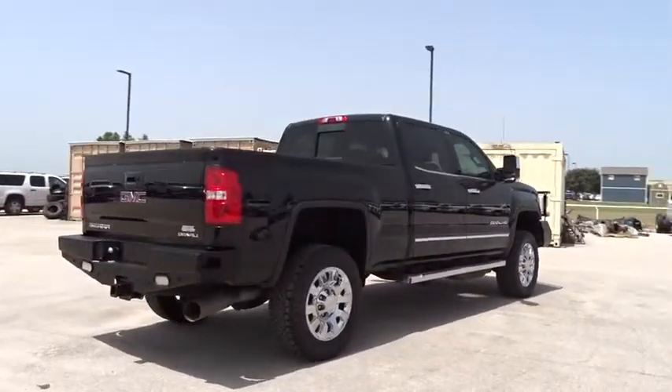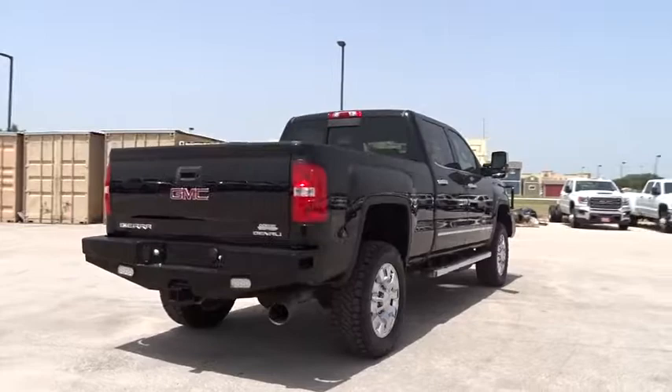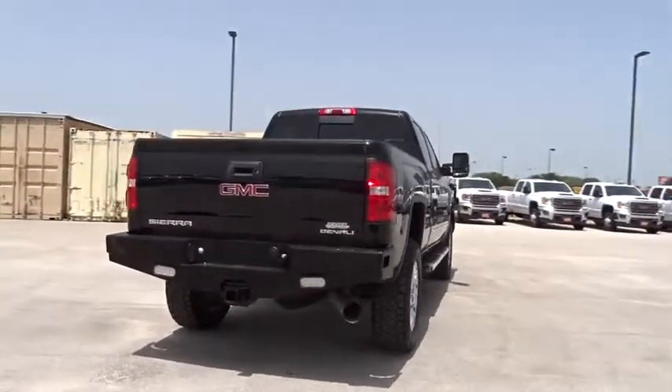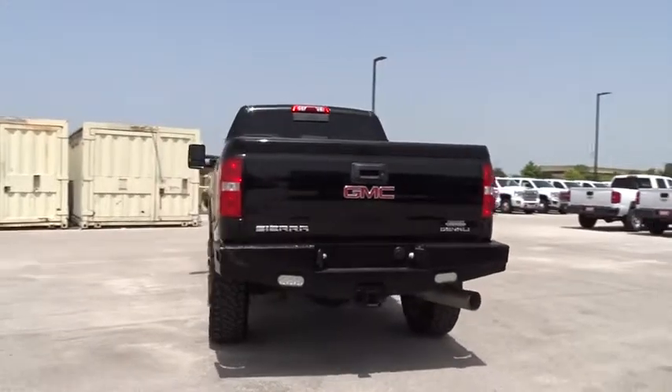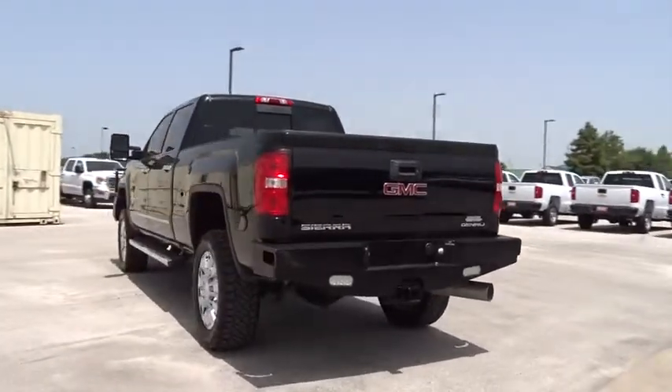Navigation system, backup camera, tow hitch, Bluetooth, adjustable steering wheel, power steering, four-wheel drive, auto dimming rear view mirror, cruise control, aluminum wheels, four-wheel disc brakes.